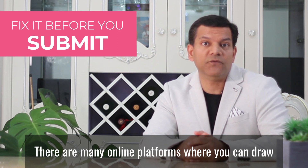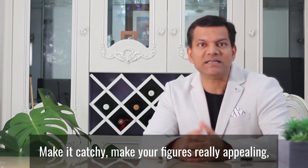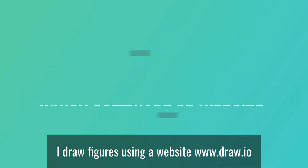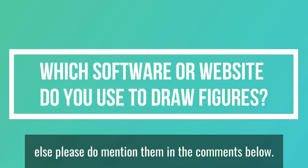There are many online platforms where you can draw really nice figures, so use them. Make your figures catchy and really appealing. I draw figures using a website called draw.io — you can use that as well. Or if you use something else, please do mention them in the comments below.